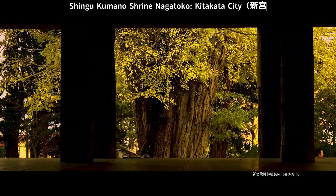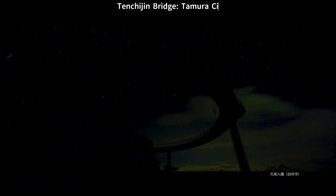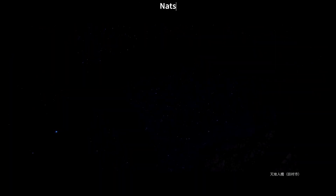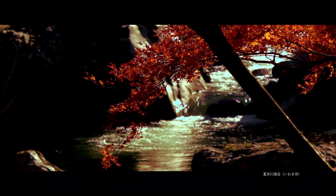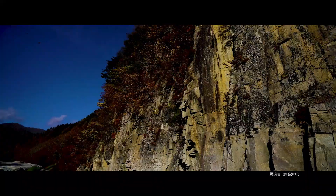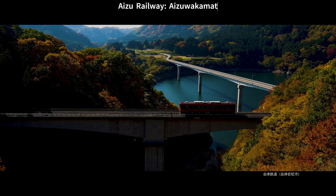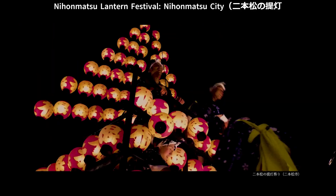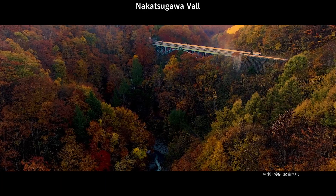Shingakumano Shrine Nagatoko, Kitakata City. Tenchijin Bridge, Tamura City. Natsue River Valley, Iwaki City. Nihonmatu Lantern Festival, Nihonmatu City. Yukiwari Bridge, Kasi Bridge. Nakatsugawa Valley, Iwaki City. Nakatsugawa Valley, Inawashiro Town.